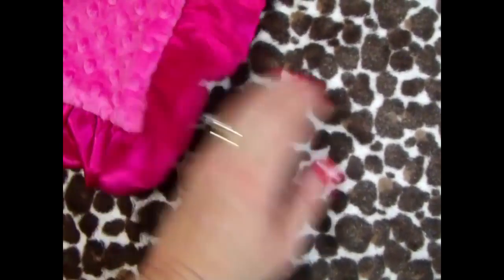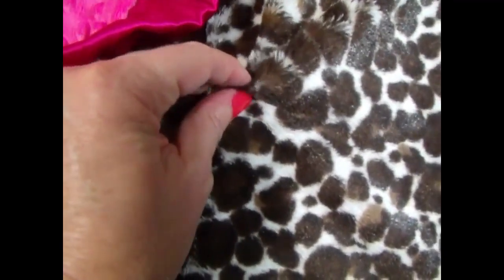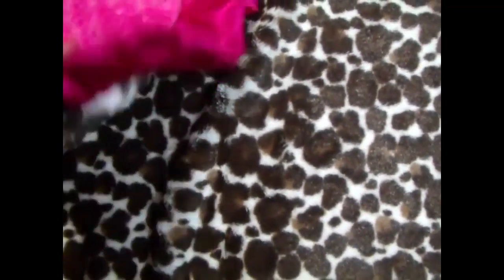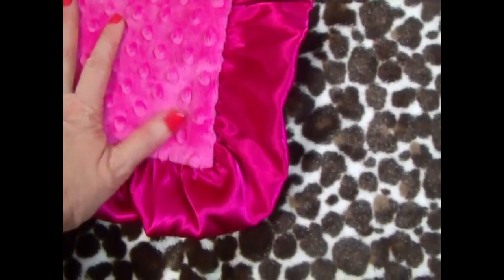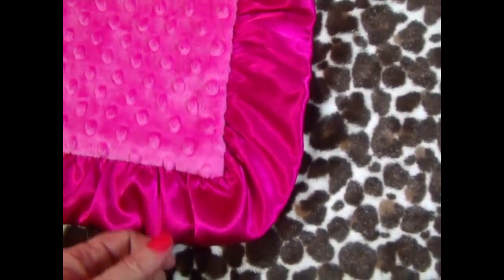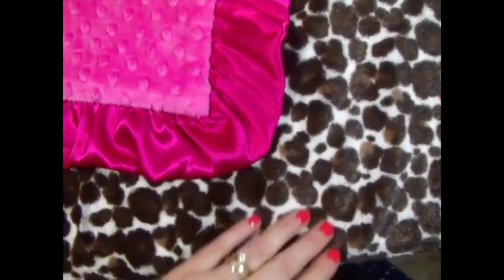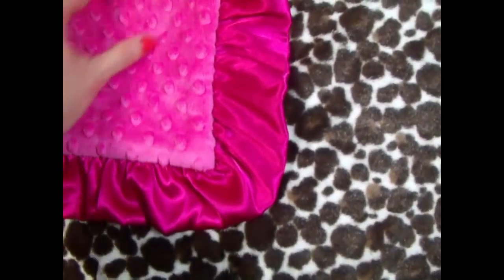These fabrics are really pretty — they're just a lot of fun. This is a leopard print and it has a pile to it, so it's almost like a stuffed animal. It's really soft and pretty, and we paired it with a fuchsia pink minky and a matching satin ruffle. Of course we do make this without the ruffle if you prefer that, but I really love the ruffles — they're so gorgeous.